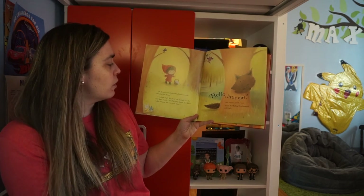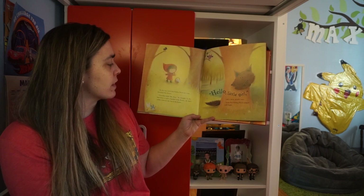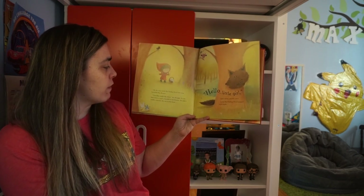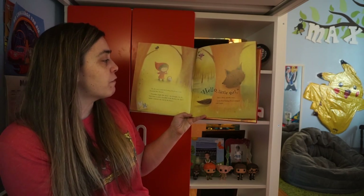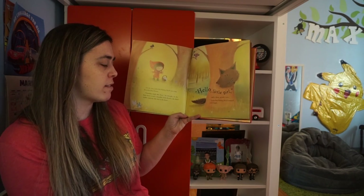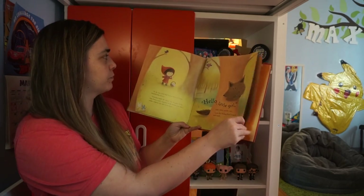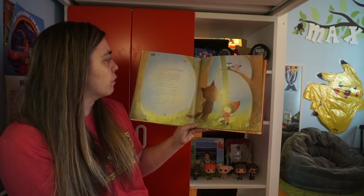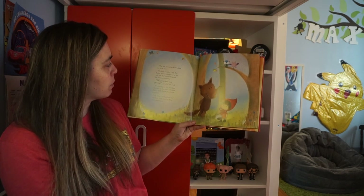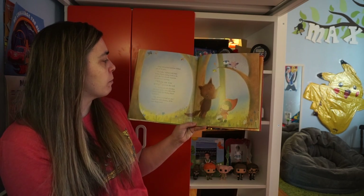On the way, Little Red Riding Hood saw some beautiful blue flowers. Grandma might like these, she thought. As she bent down to pick a handful of the flowers, she didn't realize someone else was in the forest. Hello, little girl, said a deep, growly voice. Little Red Riding Hood jumped with fright. A big wolf peered out from behind one of the trees. Oh, hello, replied Little Red Riding Hood, smiling back at the wolf. She had already forgotten her mommy's warning.